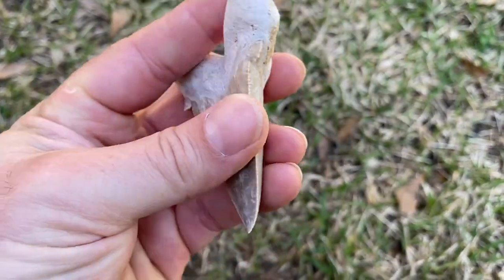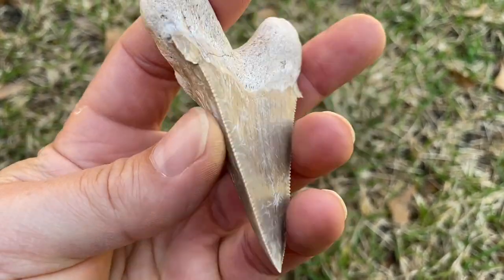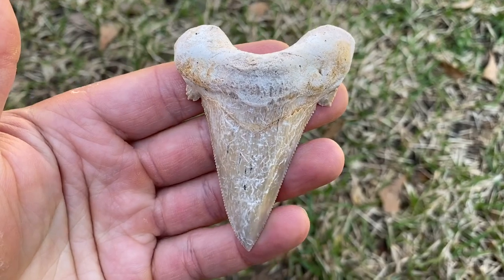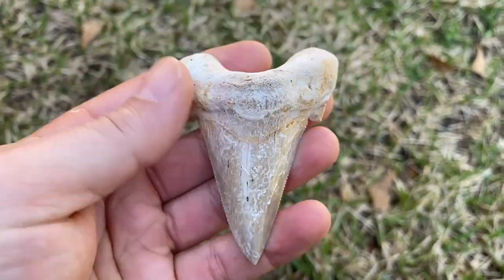This is an auriculatus - I've got these in the U.S. too and I've found them before, but I didn't have a Moroccan one. I like that one.